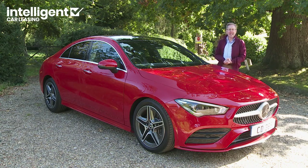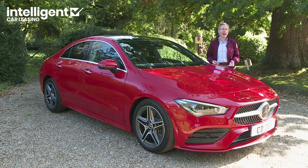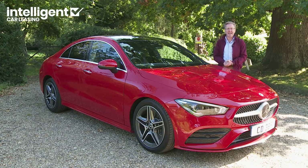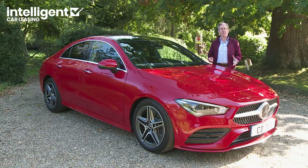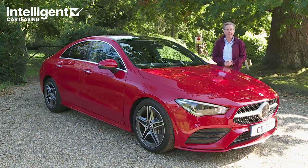On to safety. This car's MFA2 platform was one of the first engineered by Mercedes at the Brands Technology Centre for Vehicle Safety in Sindelfingen, which develops vehicle structures based on findings from research into real accidents. Every single body shell component was developed according to loads and stresses encountered in real-world crashes with respect to material thickness, sheet steel quality and joining technology. Of course, this CLA also includes all the usual camera-driven kit.